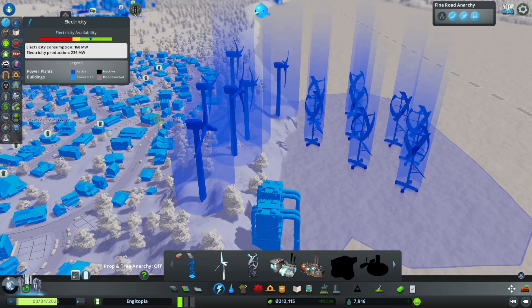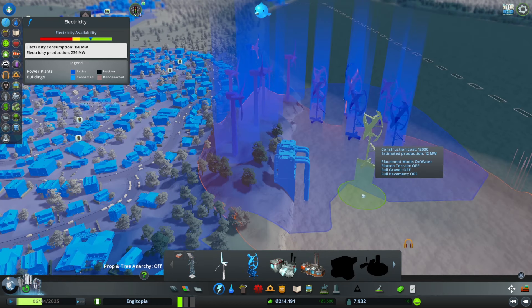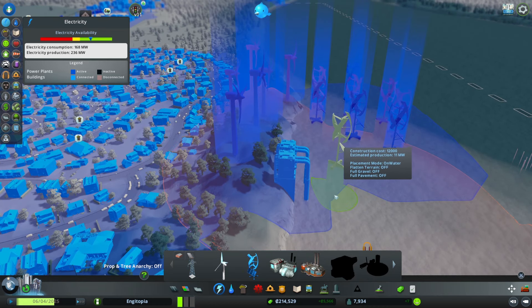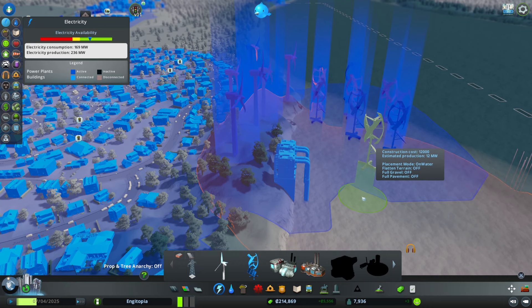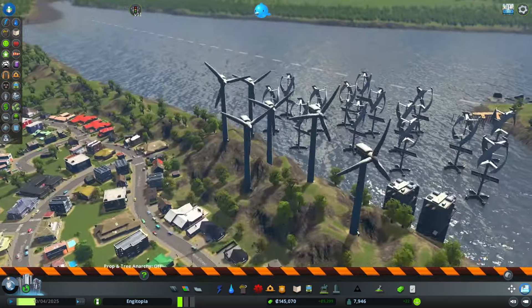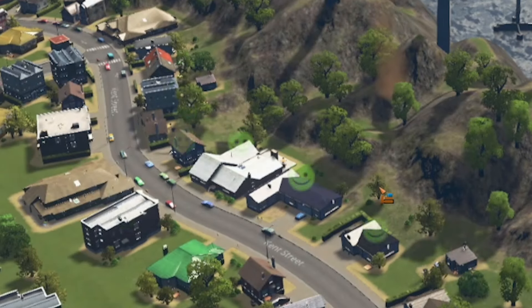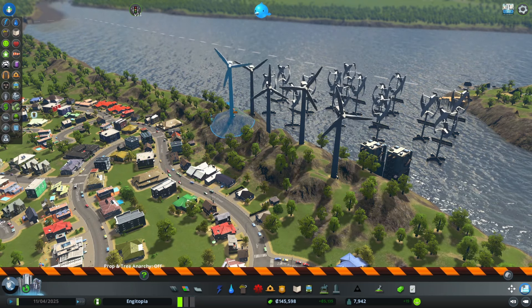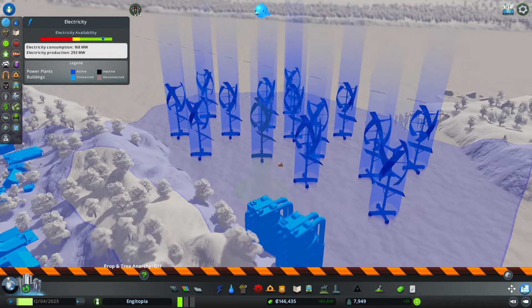We've got the option of a coal power plant and an oil power plant, but I don't really want to go that route — let's keep it green. There's an orange line showing the boundary where the sound will go. I think that's as close as we can go without affecting people. I've added a load of the new offshore turbines and now we'll get rid of the old ones. Everyone's happy because they're not dying anymore.